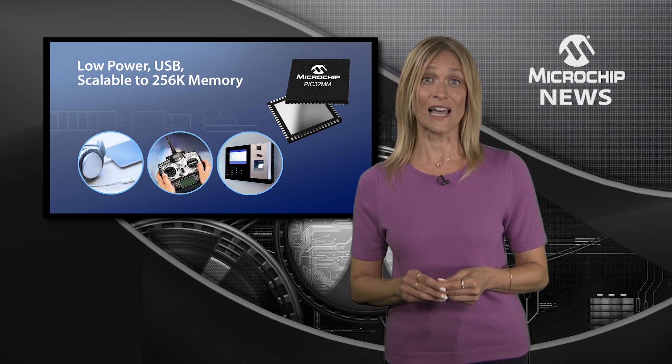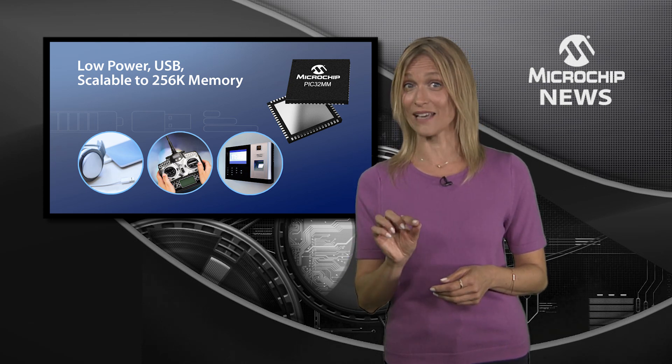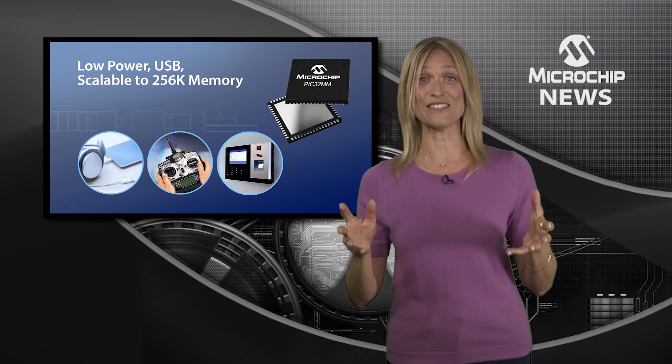The PIC32MMs also make connectivity easier with crystal-less USB device, host and on-the-go, as well as SPIs, I2Cs and UARTs.